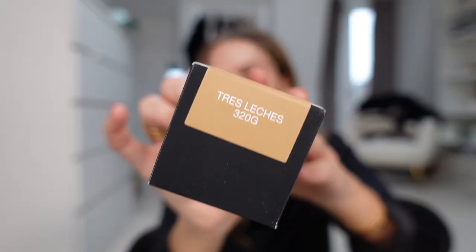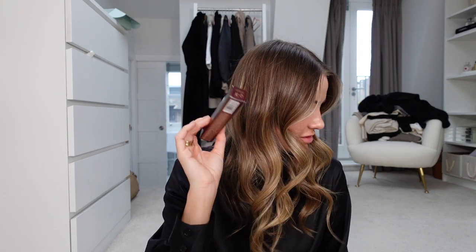I picked up some Huda Beauty foundation — everyone raves about this, so it was hard to choose my shade online. I got some Benefit They're Real mascara — I used to use this all the time, then I got lash extensions and stopped, then stopped the extensions, and honestly I just forgot about it, so I'm excited to try it again. I also got this gorgeous Charlotte Tilbury Eyes to Mesmerize in Champagne, a nude eyeliner for my waterline, and the Hollywood Flawless Filter and Hollywood Contour Wand from Charlotte Tilbury.